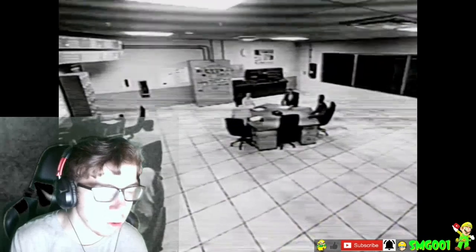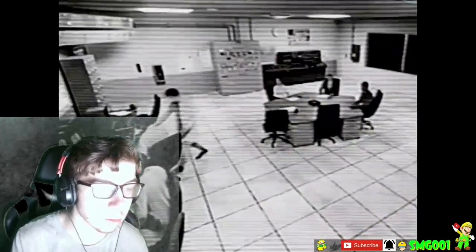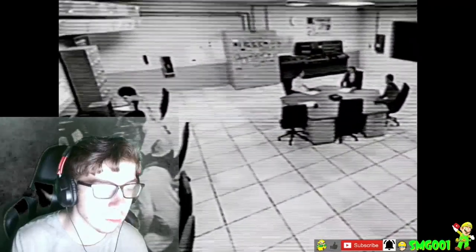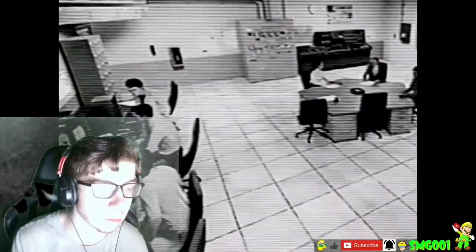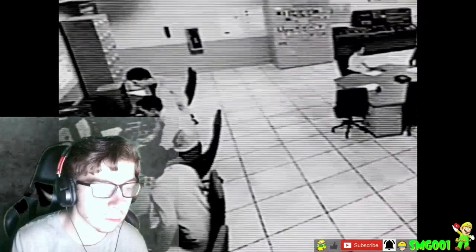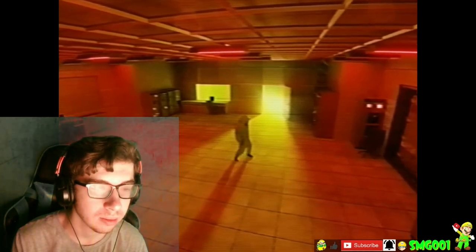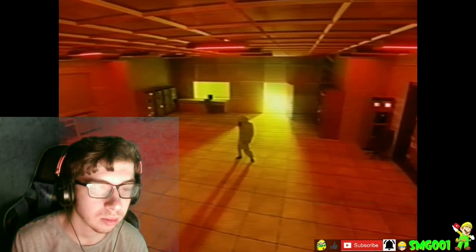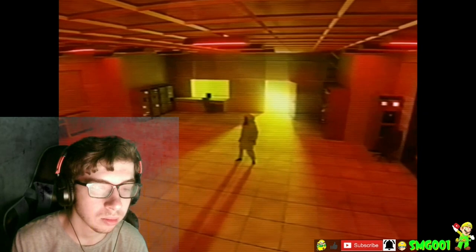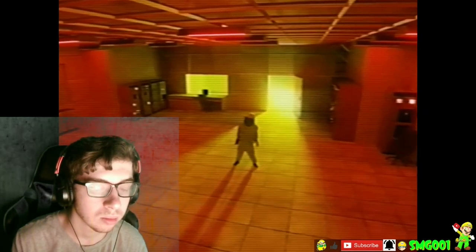Excuse you? What's going on? Hello? Heyo? Hello? Hello Joan, what's going on? That alarm scared me.